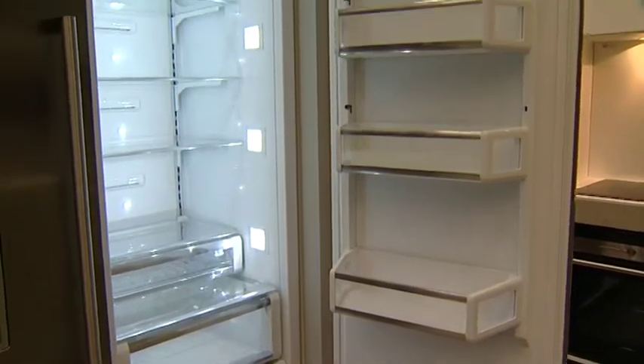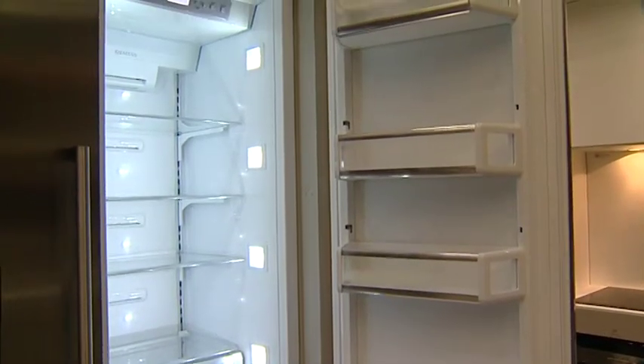Now these guys are also celebrating 150 years at the moment. So they've released a new range of cooking appliances, the IQ 700. Let me show you through their cooking range. Let's go and have a look.